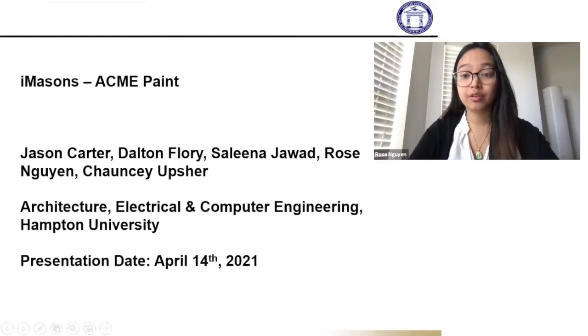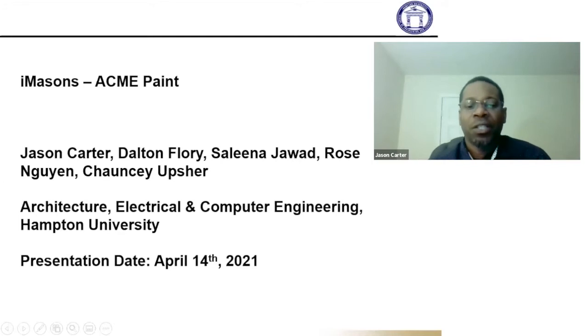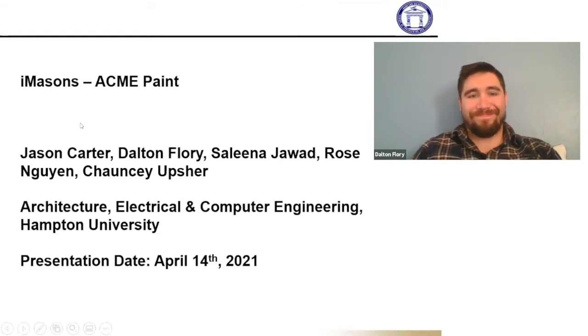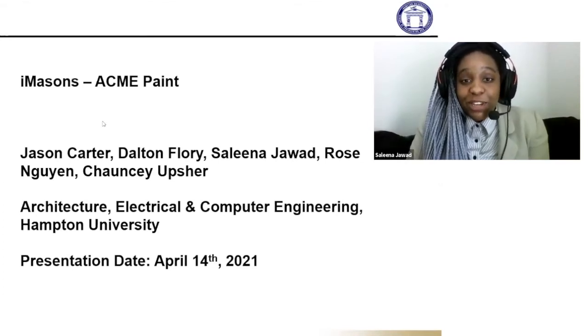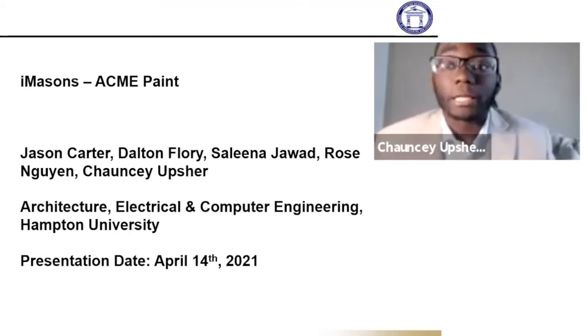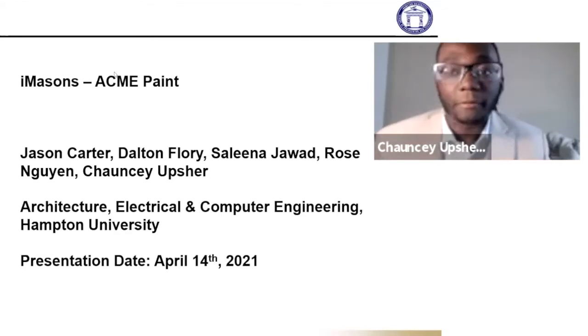Hi everybody, my name is Rose Nguyen. I am a graduating senior electrical engineering major from Buffalo, New York, and I am the team lead. Co-lead is Selena, who will be bringing up the presentation. I'm starting with Jason. My name is Jason Carter, third-year architecture student from Hampton University, originally from Jamaica. My name is Dalton Flory — I'm from Lisbon, Ohio, a third-year architecture student at Hampton University. My name is Selena Jawad, a graduating senior computer engineering major from Fredericksburg, Virginia, here at Hampton University. Hey guys, my name is Chauncey Upshaw — a graduating senior computer engineering major with a computer science minor from Laurel, Maryland — from the real DMV.